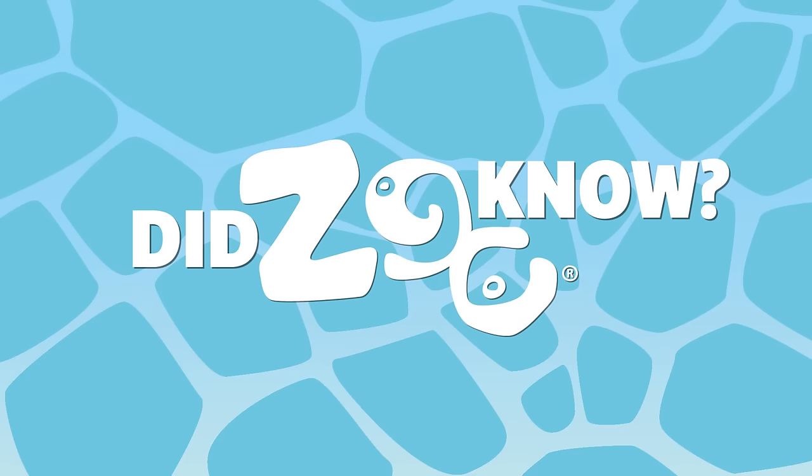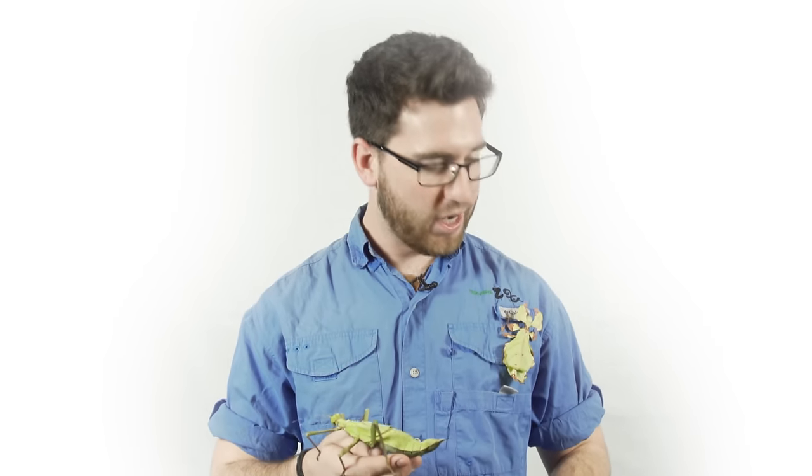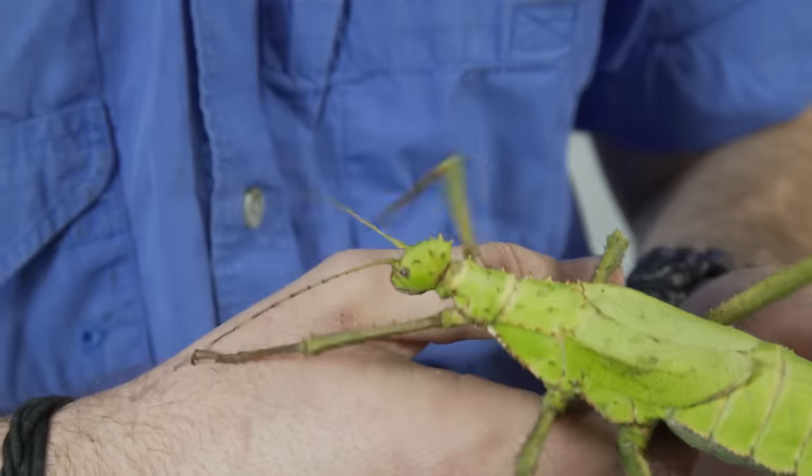This episode is all about insect camouflage. I'm Justin Grubb and with me I have a jungle nymph and a leaf insect. The jungle nymph is one of the largest insects in the entire world, and the female jungle nymph holds the world record for the largest egg in the insect world.